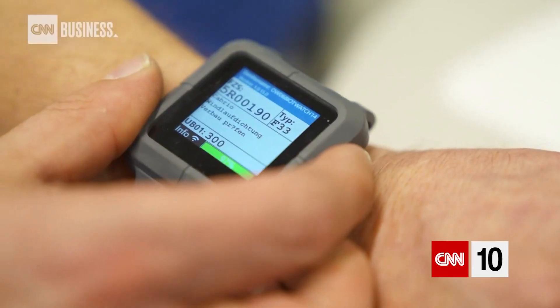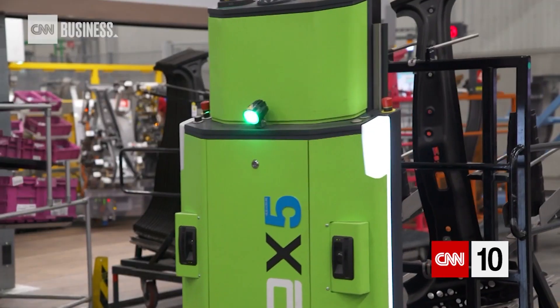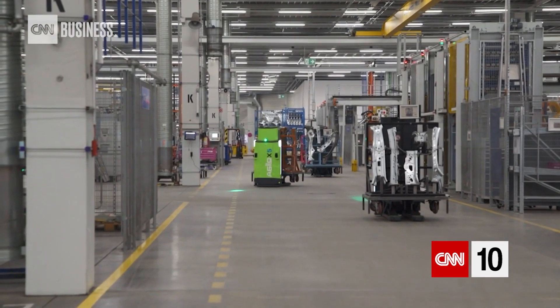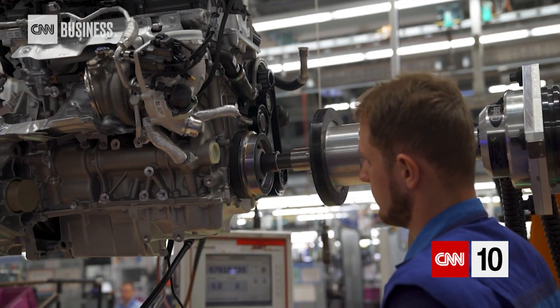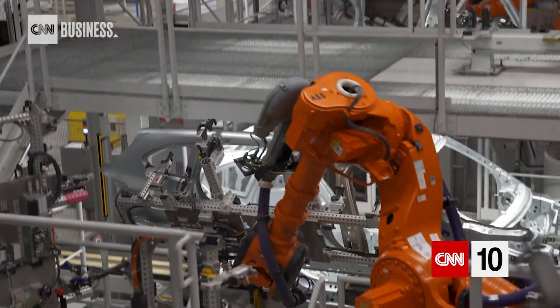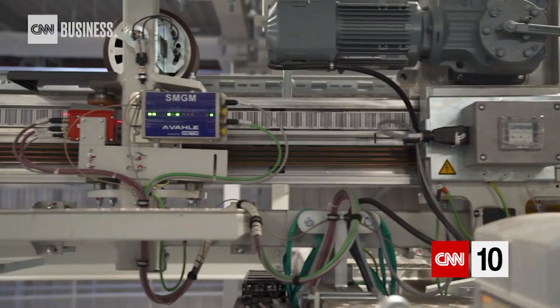Assembly line teams wear smart watches and gloves that help customize cars quicker, and autonomous vehicles streamline logistics by delivering parts. These technologies allowed BMW to cut the time needed to deploy new applications by 80 percent and reduce quality issues by 5 percent. It also landed the plant on the World Economic Forum's list of the most technologically advanced factories in January 2019.